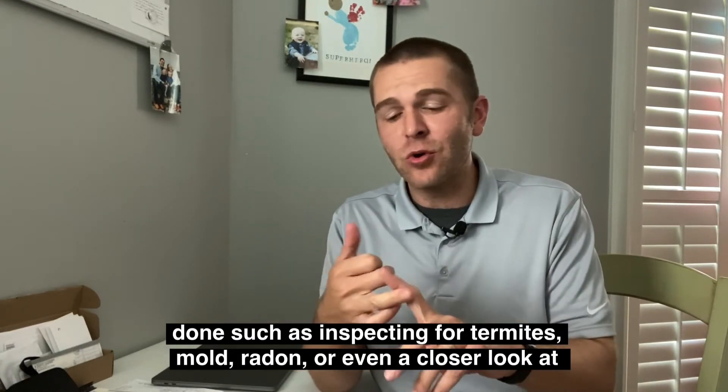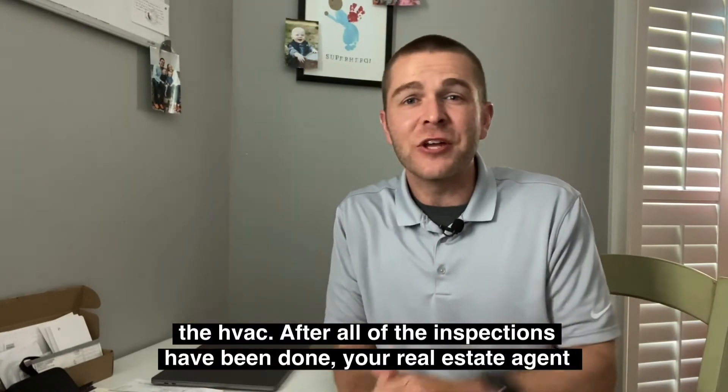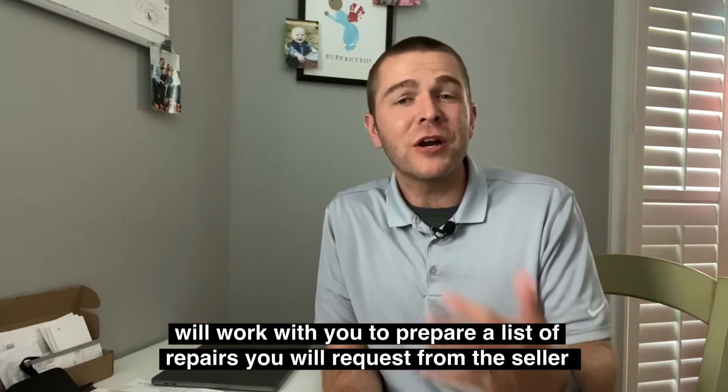When the inspector is done, they're going to send the agent and client a full report breakdown of the house. You may also want to get other inspections done, such as inspecting for termites, mold, radon, or even a closer look at the HVAC system.